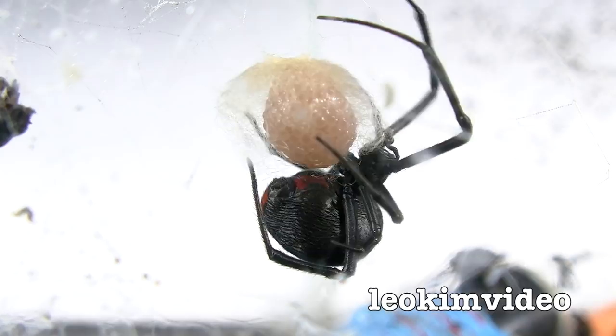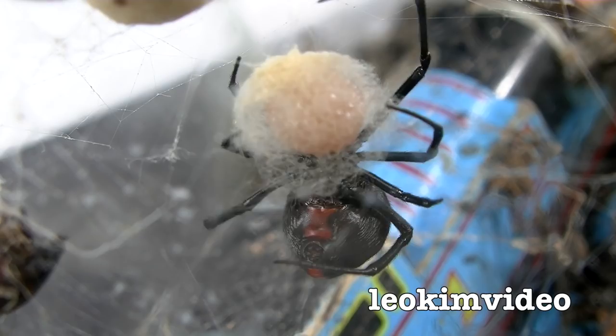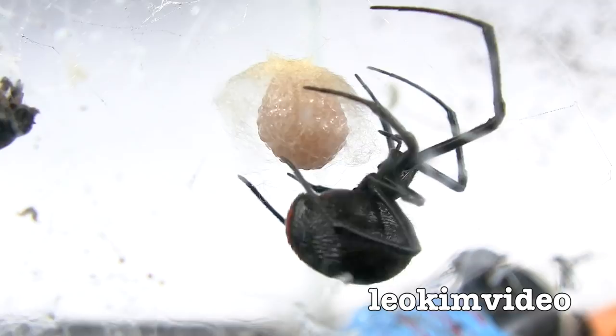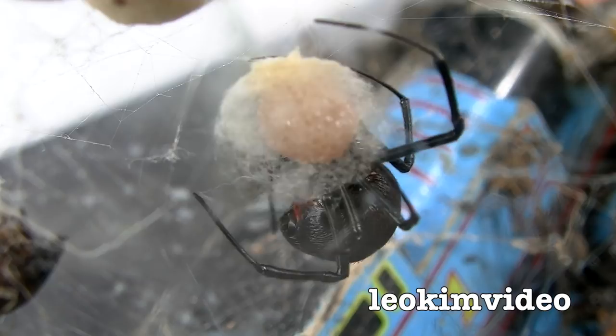I noticed in nature that anything where things are vulnerable, it tends to be done at speed. Now it's a case of the redback spider - the female one - putting the web around the eggs that had just been laid. I've caught that moment a number of times, but just seeing the eggs getting laid has been so difficult to video. I thought, oh boy, I hope I'm not going to miss out. But finally, finally I've got it.